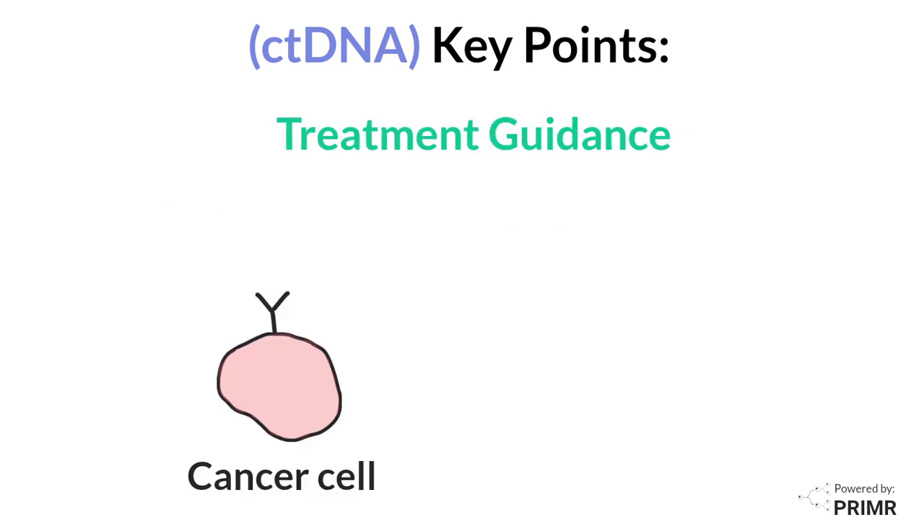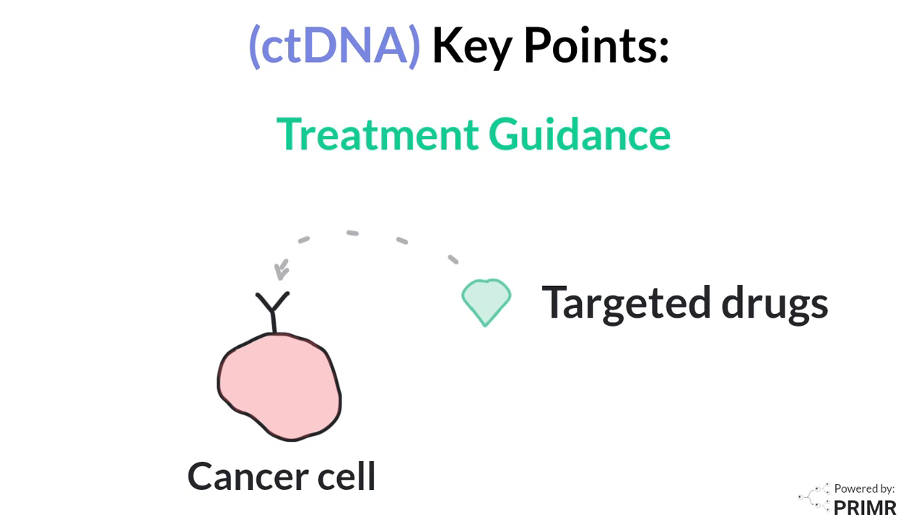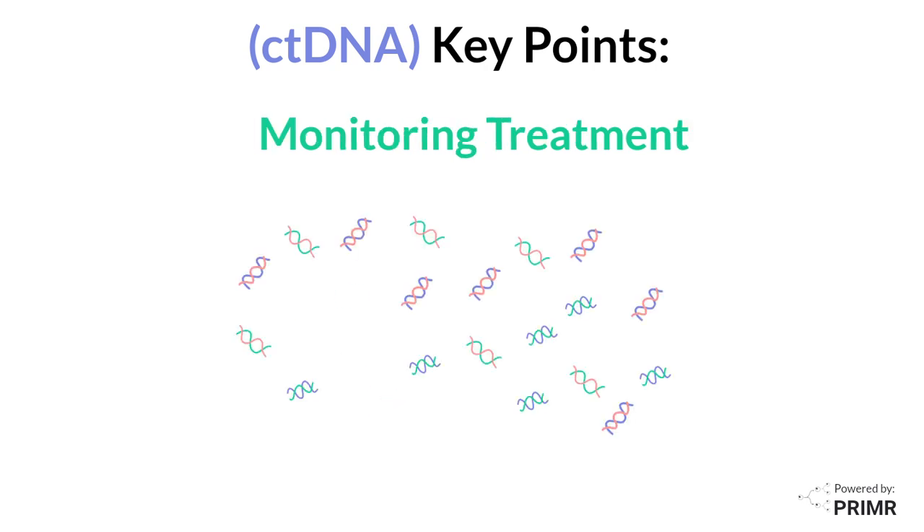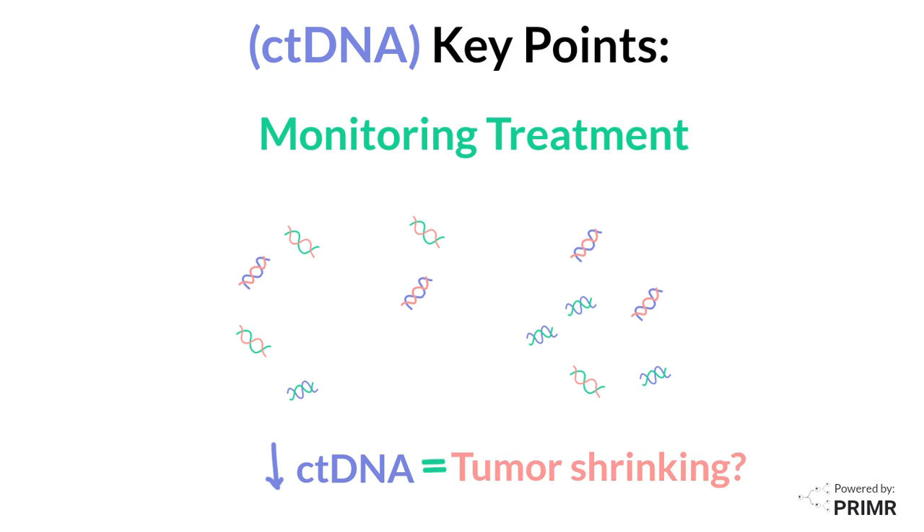Sometimes ctDNA can help doctors identify specific targeted drugs for patients who may not respond to more typical treatments like chemotherapy. Changes in ctDNA levels can indicate treatment effectiveness — a decrease in ctDNA might suggest the tumor is shrinking.